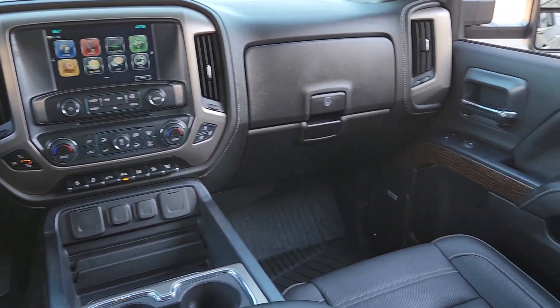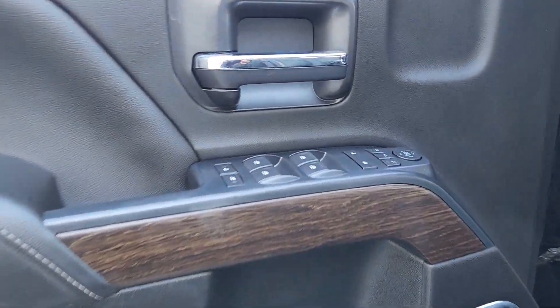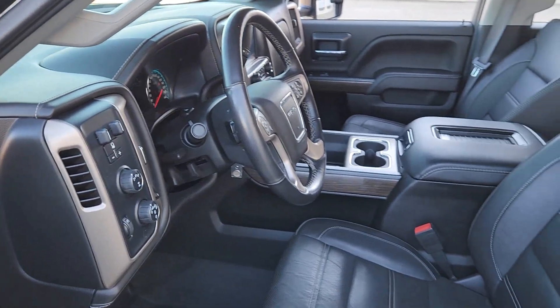Heated steering wheel, heated and/or cooled front seats, Apple CarPlay and/or Android Auto, wireless charging station, pre-collision system, navigation system, sun/moonroof, heated driver seat, keyless entry, lane keeping assist.